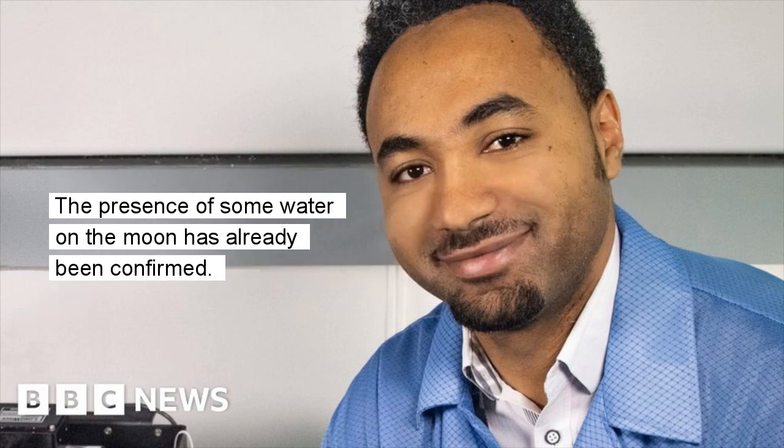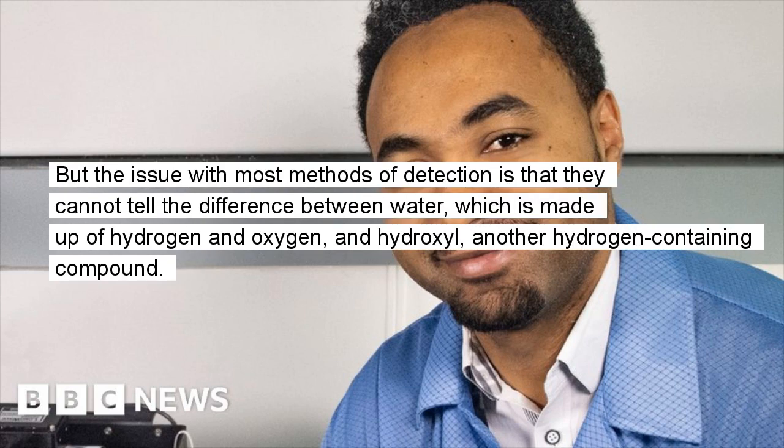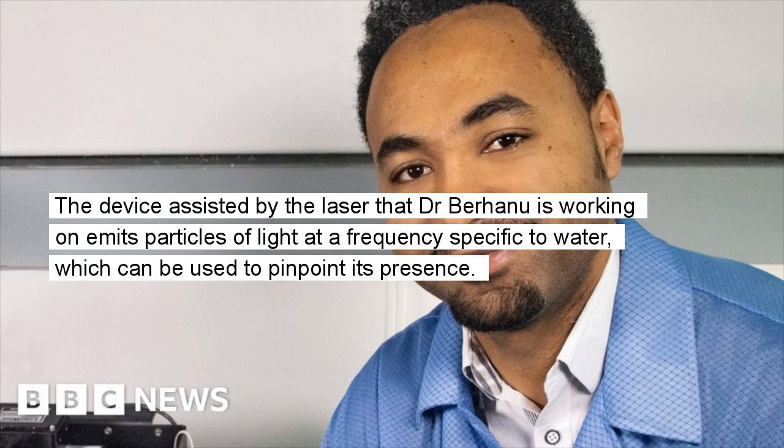The presence of some water on the moon has already been confirmed. But the issue with most methods of detection is that they cannot tell the difference between water, which is made up of hydrogen and oxygen, and hydroxyl, another hydrogen-containing compound. The device assisted by the laser that Dr. Berhanu is working on emits particles of light at a frequency specific to water, which can be used to pinpoint its presence.